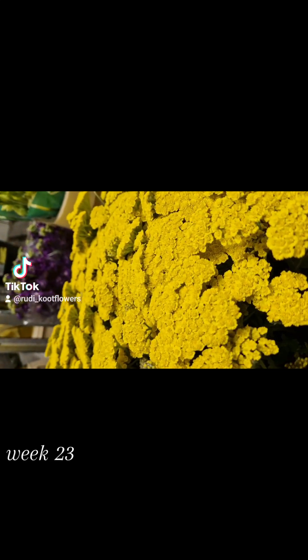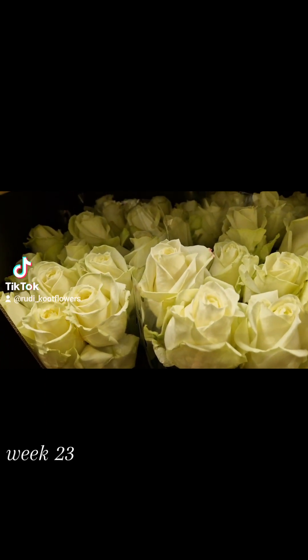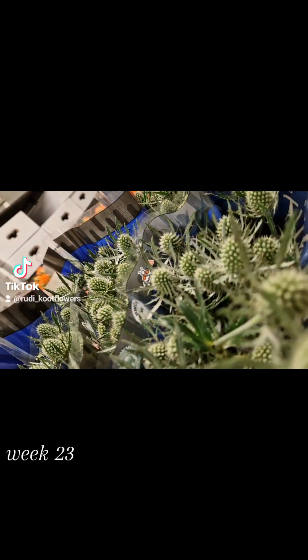Nice for the field bokeh. Achillia. Back. Super nice Avalanche. The Elegance. Green Hypericum. Nice.